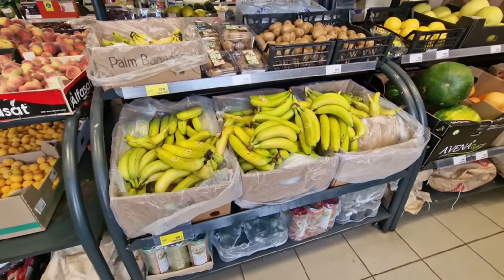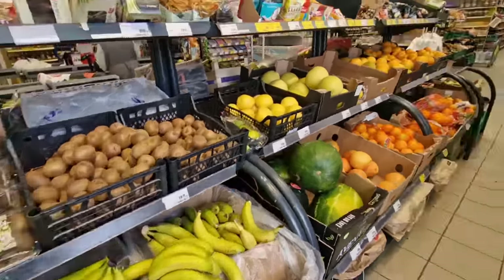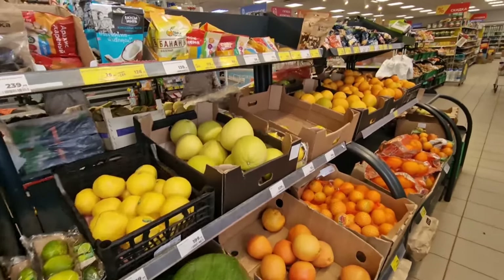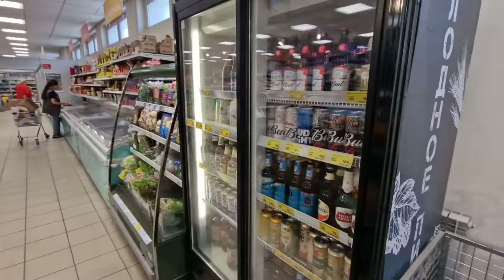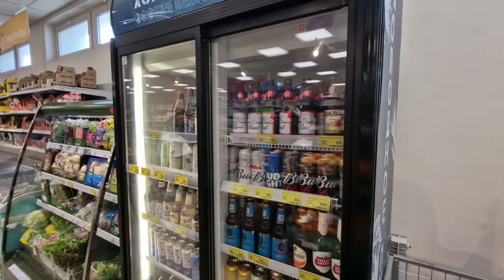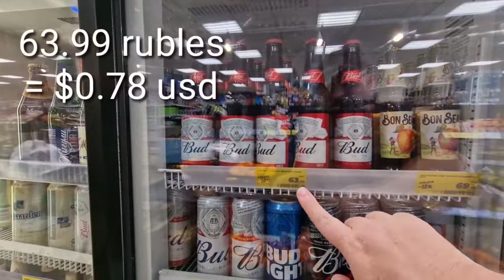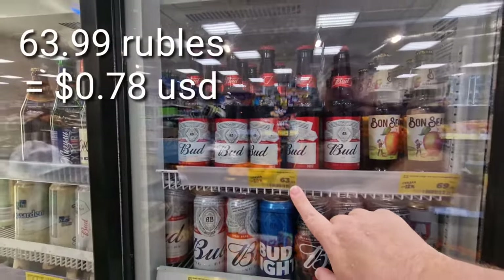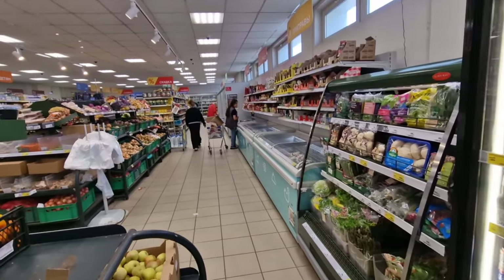Lots of fruits and veg - bananas looking a little bit green but I imagine they were put out today so these will be the newest ones, kiwis, some grapefruits, oranges. Have a look when you walk right in - the beer fridge with Budweiser right there, 64 rubles for a bottle of Budweiser. I'll put a few prices up on the screen.